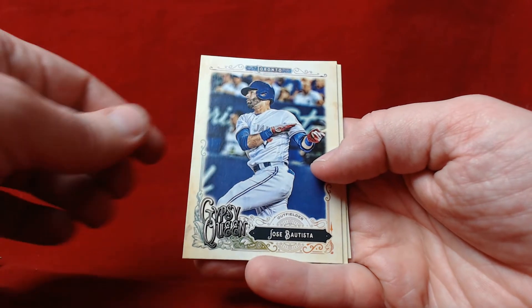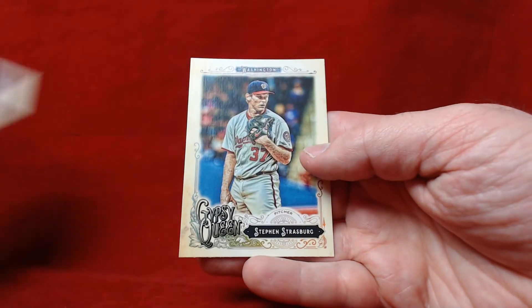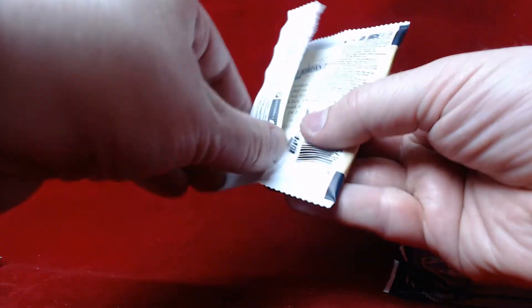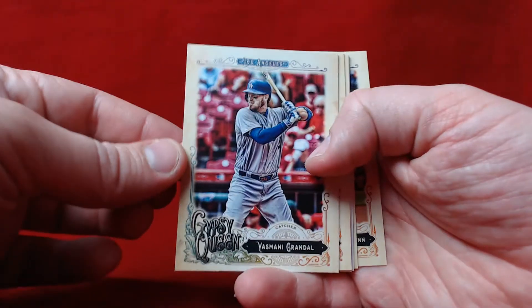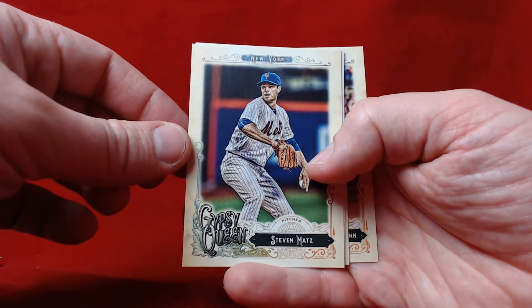Irvin Santana, Bautista, and a nice Gary Sanchez second-year card — be interesting to see how he performs this year. Steven Strasburg. Only a couple packs left — that's the problem with these blasters, man, they go so quick. Grandal, John Lester, Steven Matz.